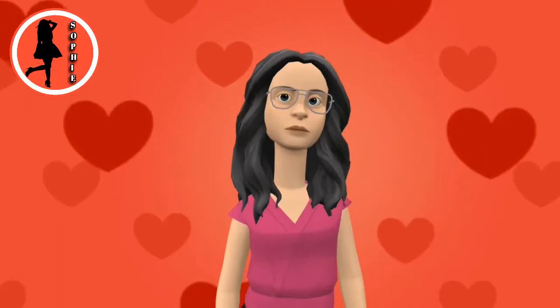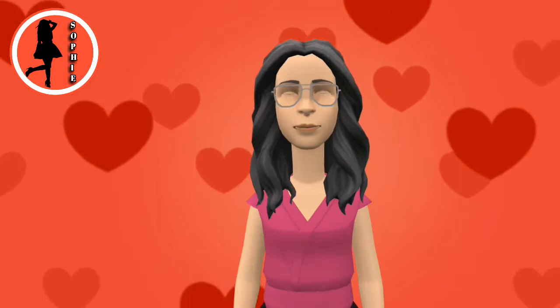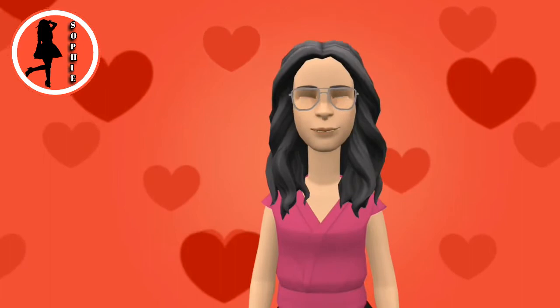Hi friends. I'm Sophie. We are going to see about five different monkey species living in this world in this video. Every monkey that comes in this will have a very beautiful and different look. I first spoke about five types of monkeys in another video. If you want to watch that video, its link is on my description list.